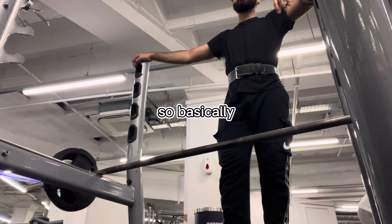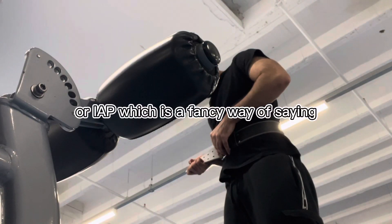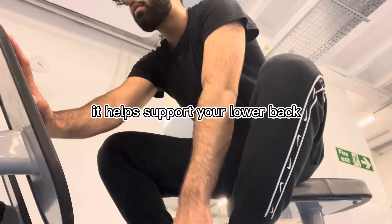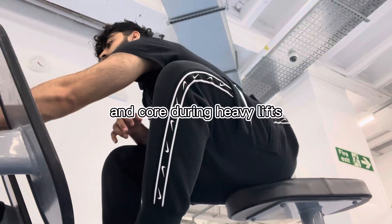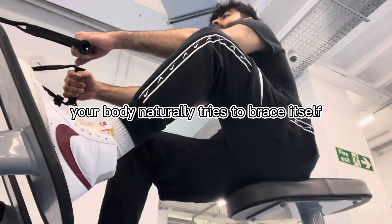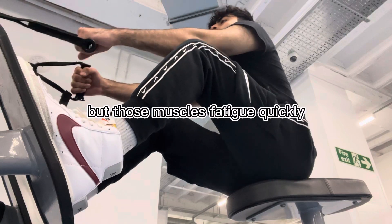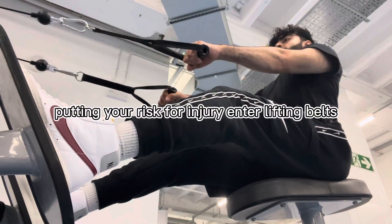So basically, a lifting belt increases intra-abdominal pressure, or IAP, which is a fancy way of saying it helps support your lower back and core during heavy lifts. When you lift a heavy weight, your body naturally tries to brace itself by tightening your abs and lower back. But those muscles fatigue quickly, putting you at risk for injury.